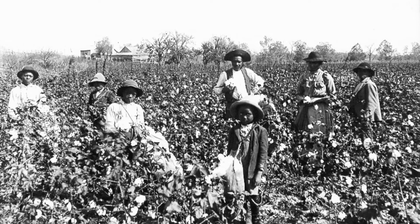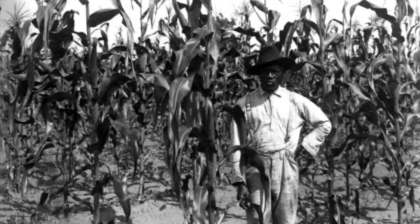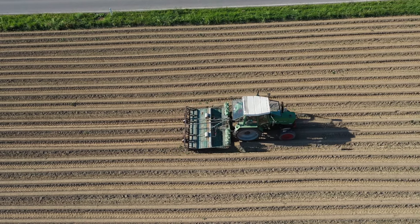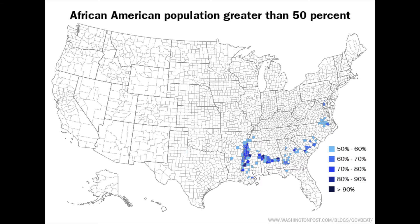After the Civil War, many formerly enslaved people stayed in the area to work as sharecroppers or farmers or work in the local communities. Over the years, advances in machinery made the farms less reliant on manual labor, the soil became less productive, and many Black people moved north to industrial centers. Despite this exodus, these counties in central Alabama remained majority Black.